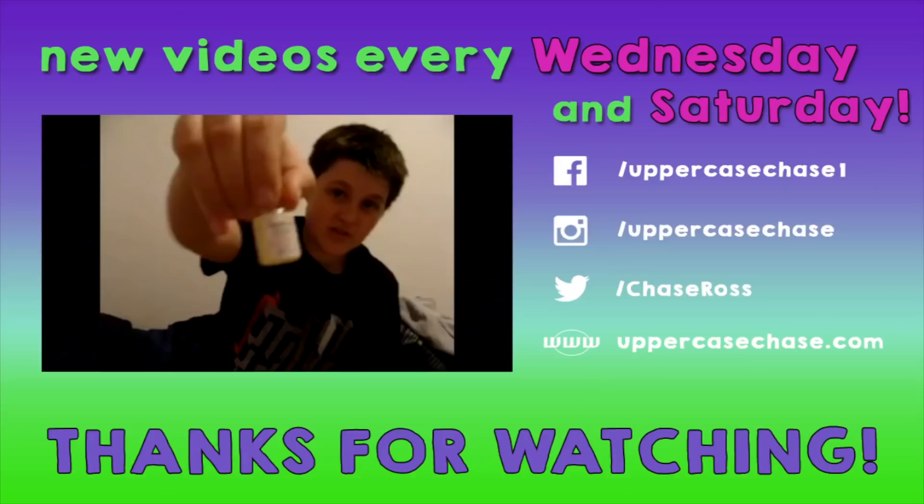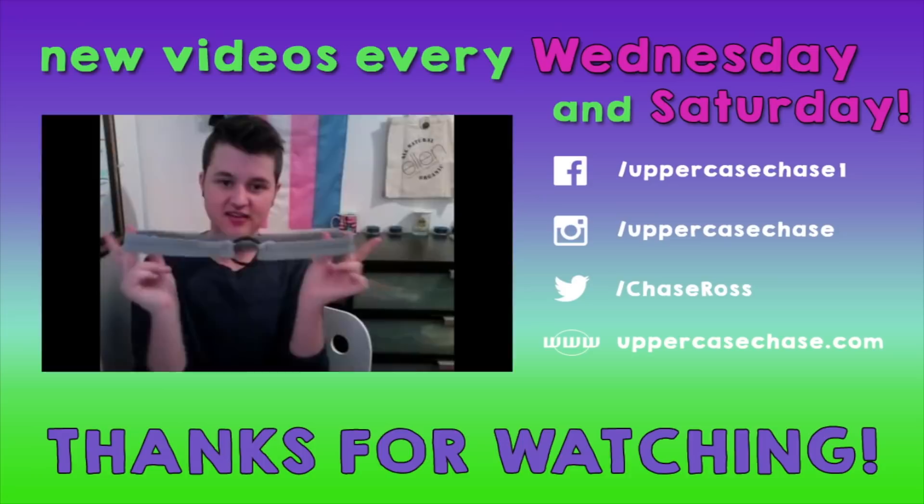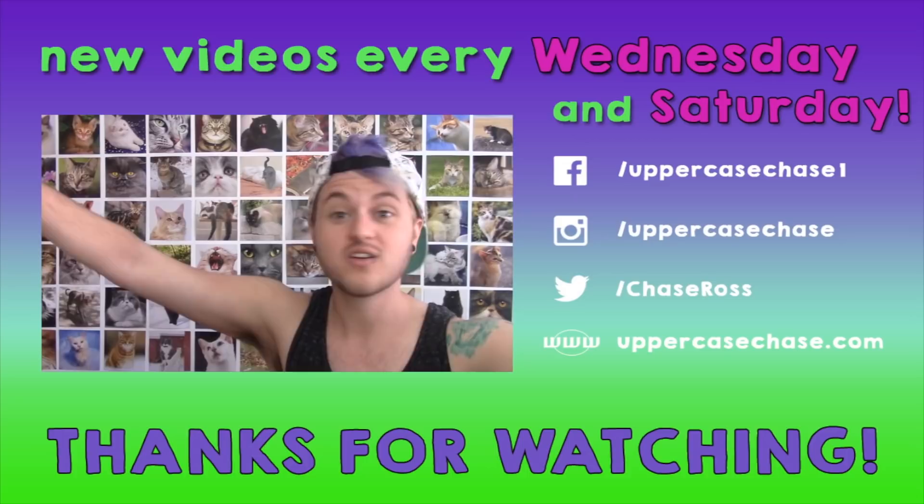If you have any questions, let me know, and don't forget to look at all of my other packing videos. Okay, I'm done. Have a great week — bye!